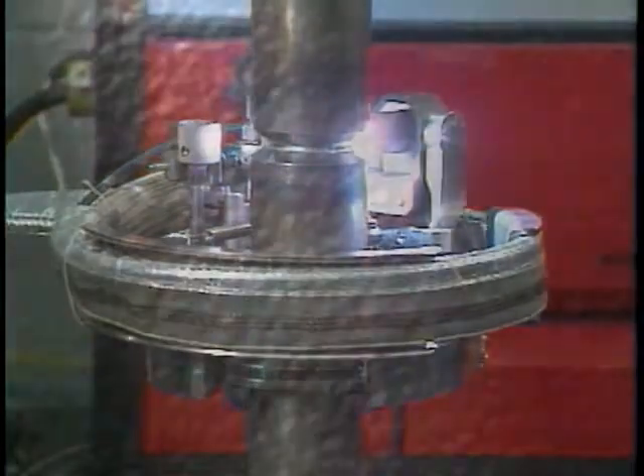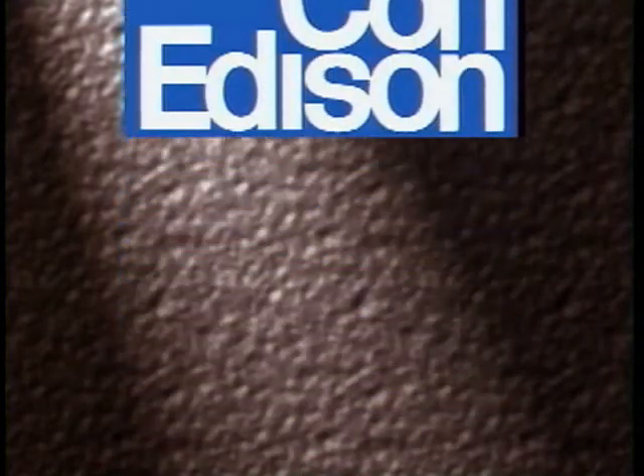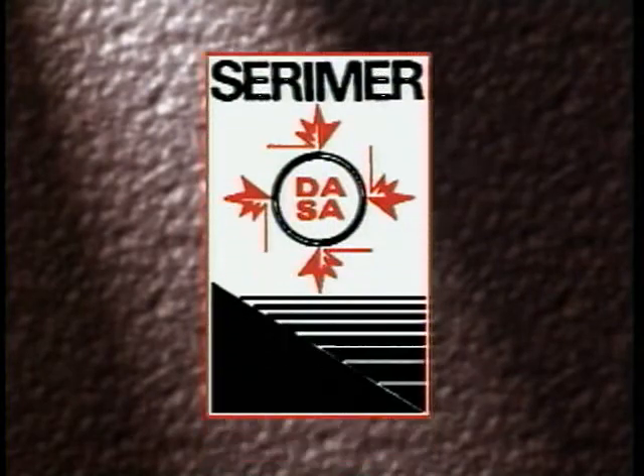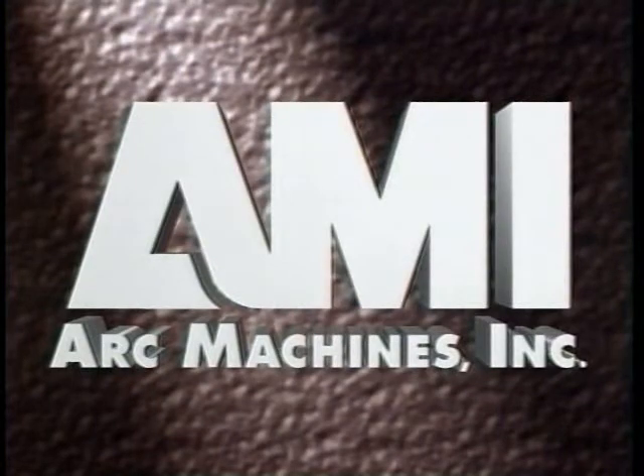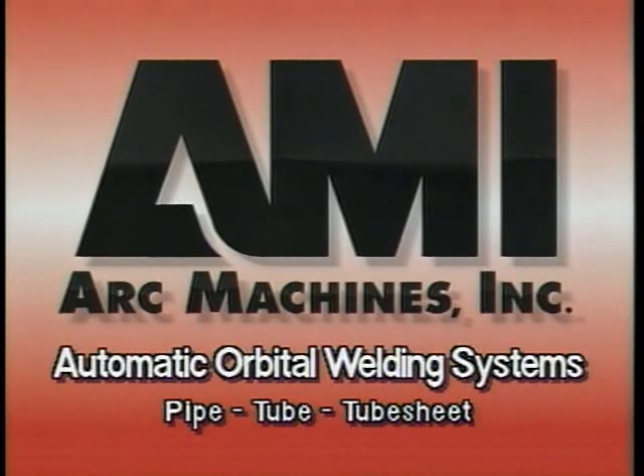The value of these benefits is multiplied even more by outstanding customer support, which is why leading companies in many different industries rely on AMI. As we perform for these customers, we'd like to show how ARC Machines can perform for you. The years that we've been using the equipment and been affiliated with ARC Machines, we've found that they've always been there when we've needed them — 24 hours a day, both for materials, for parts, and for technical assistance. That's what you really need to look for in a company is support, and they give us total support.